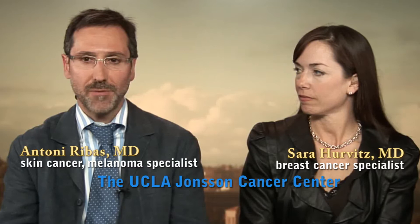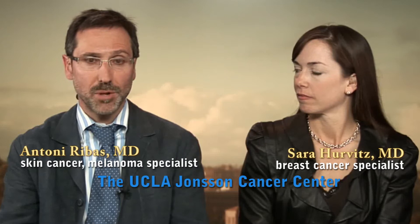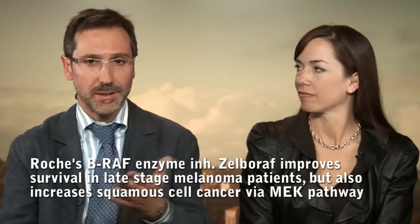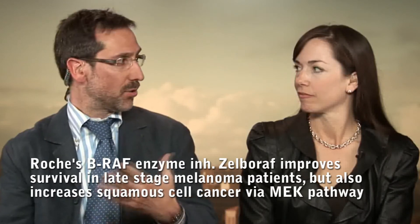We've gone in 10 years from recognizing a mutation in melanoma called BRAF that's present in around 50% of metastatic cancers to having an FDA-approved drug that blocks it — vemurafenib, with the commercial name of Zelboraf. But that's just the start. We're now understanding what we should target, how we should target it, and the drugs are increasingly improved. The next step was to address resistance.